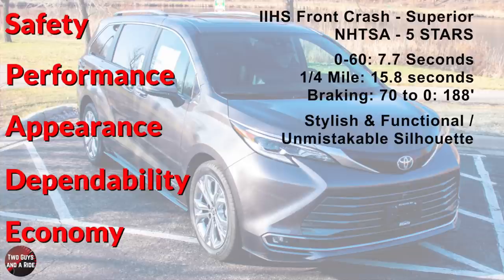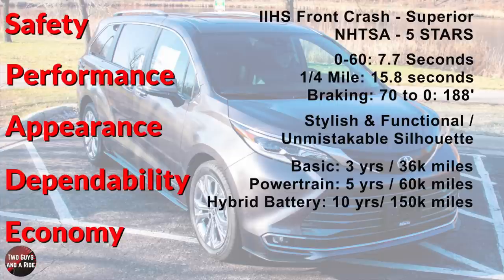I think it has a stylish and functional look with an unmistakable silhouette, and it's a good-looking vehicle. Basic warranty is 3 years, 36,000 miles. Powertrain warranty, 5 years, 60,000 miles. Hybrid system, 8 years, 100,000 miles. And the hybrid battery, 10 years, 150,000 miles.